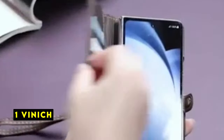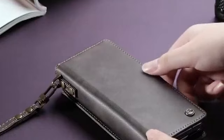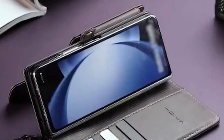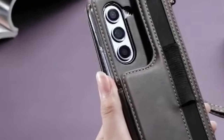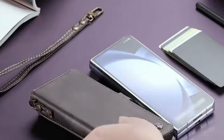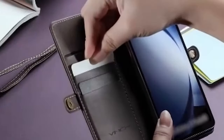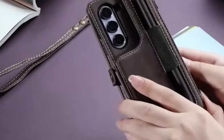Now moving to number 1 is Vinic. The Vinic wallet case offers a premium feel and exceptional functionality. The RFID blocking technology is a valuable feature for protecting personal information. The inclusion of an S-pen holder is a thoughtful touch, enhancing the case's utility. The card slots and wrist strap add to its convenience. While the case might be slightly thicker due to its features, it provides excellent protection for the Galaxy Z Fold 6. Overall, the Vinic is a well-designed and practical choice for users seeking a high-quality wallet case.